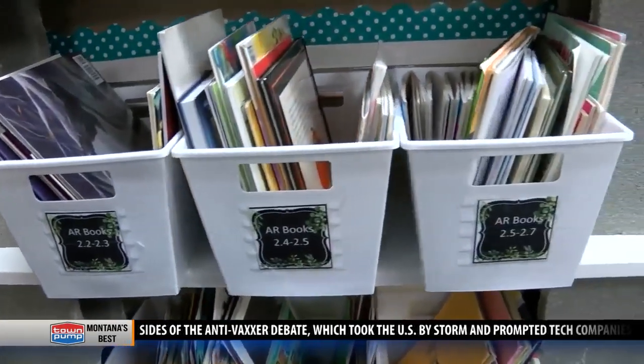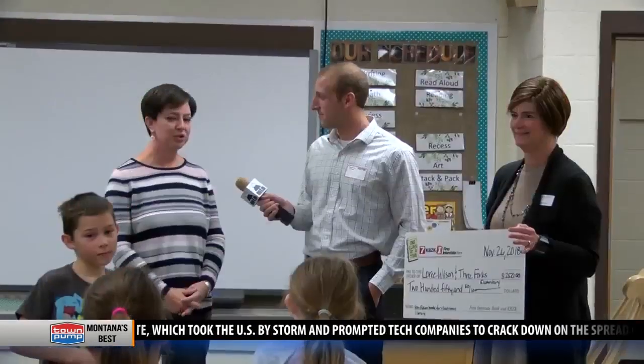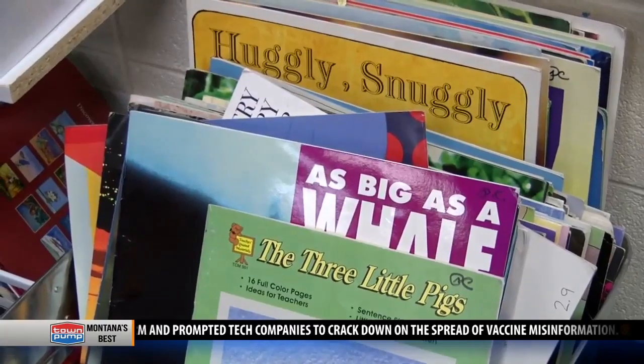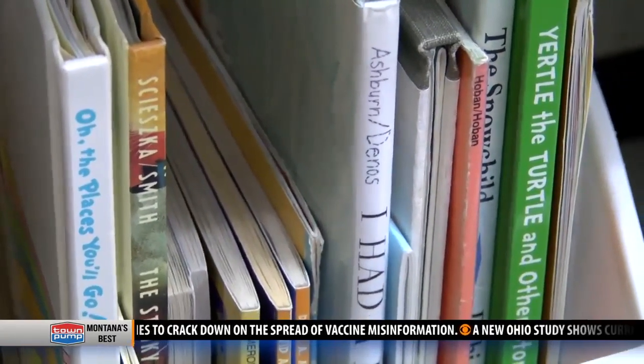Why non-fiction books? Well, we're at a stage of life where we just want to know about everything in the world, and most of my library is just fiction books. So it would be really great for students to be able to find things that they want to learn and read those things for themselves.